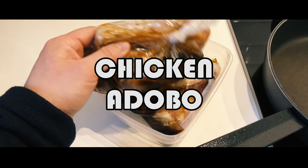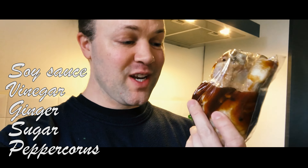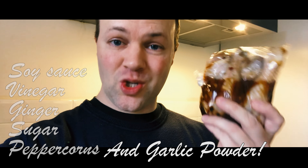Today it's time to cook chicken adobo. I marinated these drumsticks overnight. They have been marinated with soy sauce and vinegar, and also black peppercorns and sugar.